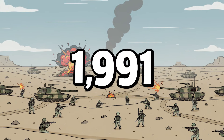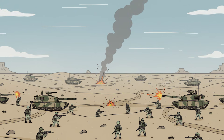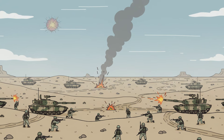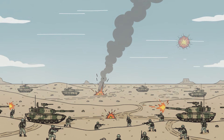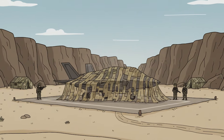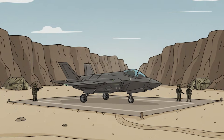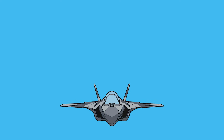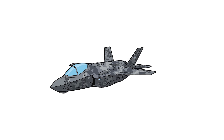January 1991. The desert sky burns with tracer fire. Iraqi tanks advance through Kuwait. Allied jets rule the air. But let's change one single thing. At a secret base, hidden under camouflage nets, an F-35 Lightning II waits — a fighter jet from the future, ready to take off in a war fought more than 30 years ago. What if an F-35 joined the Gulf War?